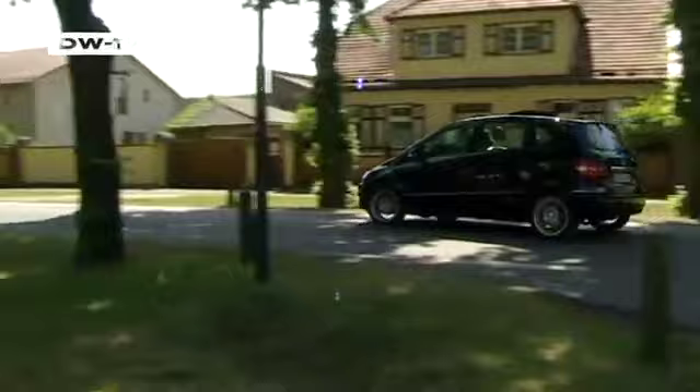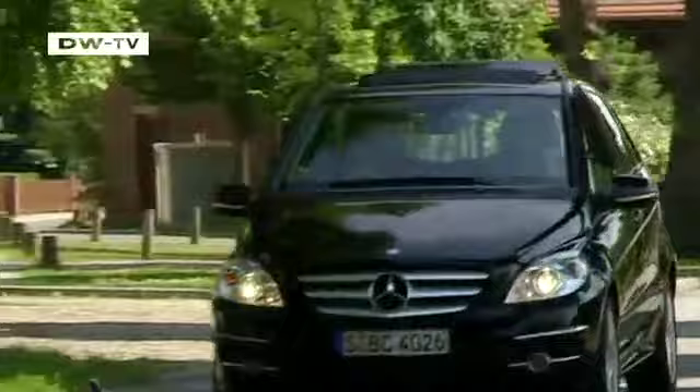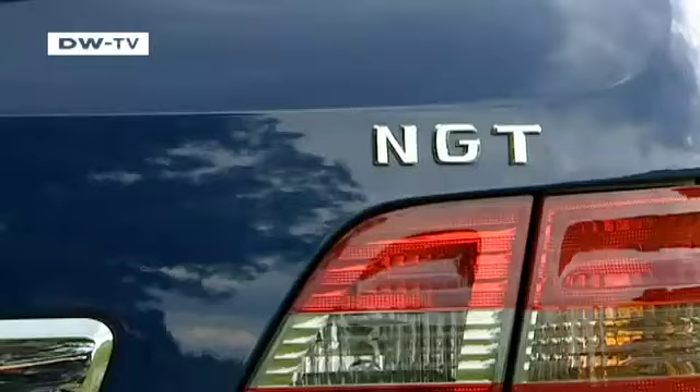In addition to four gasoline and two diesel engines in the B-Class, Mercedes also offers a model that runs on either natural gas or gasoline. Until now, it was only available in the Mercedes E-Class model. He says the car maker introduced natural gas powered vehicles primarily for companies with vehicle fleets and taxi enterprises, but it's also very attractive for individuals.